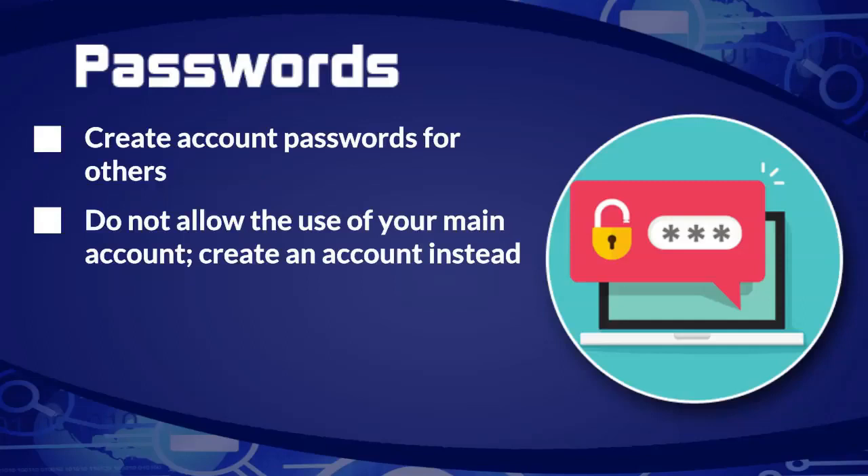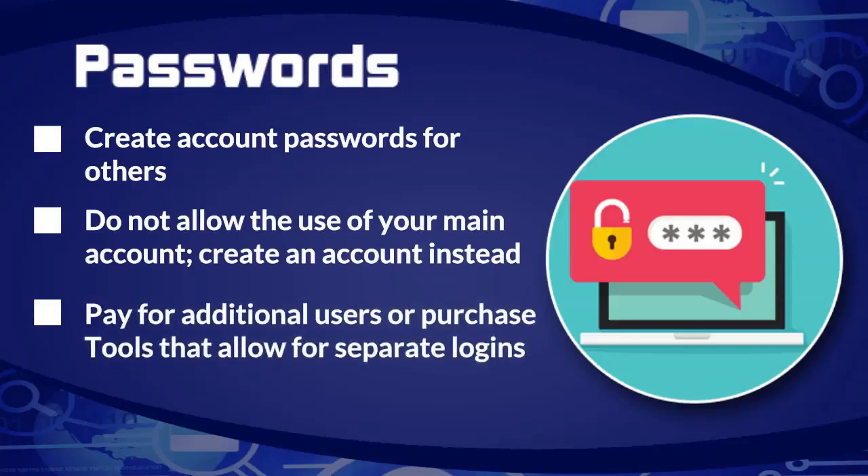Always create another account for somebody rather than giving use of your main account. If you're going to buy software or access to a service, pay for the additional user — whatever you're paying is going to be worth the money. You need to find out if you're going to be able to give access to an additional user, because if you're not, then you're locked into that software and you'll never be able to have somebody help you use it. You need the flexibility to be able to offer somebody else a login.